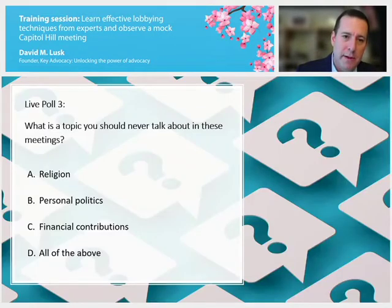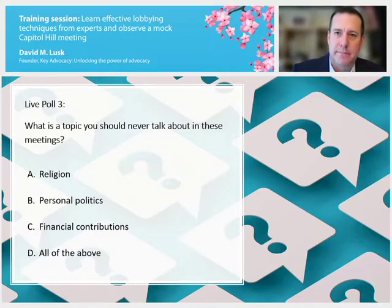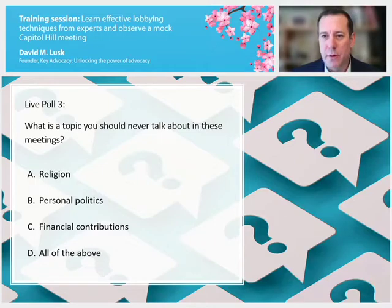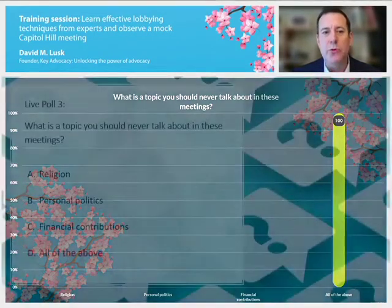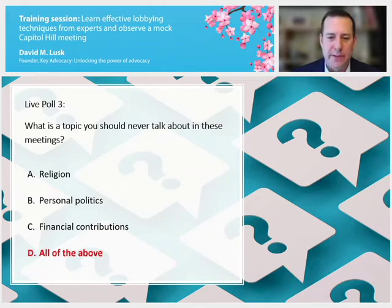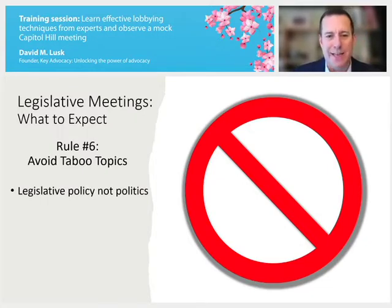A third and final polling question: what's a topic you should never talk about in these meetings? Options are: religion, personal politics, financial contributions, or all of the above. The answer is all of the above — 100%. There can be a lot of different personal issues, but we want to avoid controversial topics where we're not likely to find agreement with the legislator. This brings us to rule number six: avoid taboo topics.